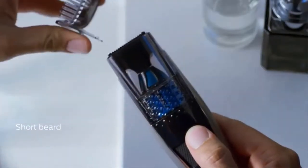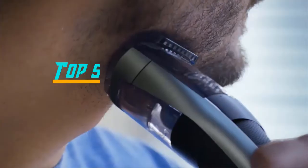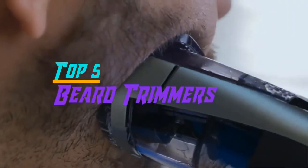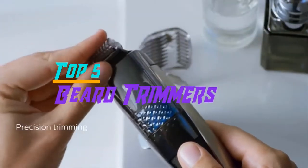Hello everyone, welcome back to the Review Pro. In today's video, we are going to check out the top 5 best beard trimmers in 2019. To see the price and more information about these beard trimmers, please check out the links down in the description. So let's dig into the video.